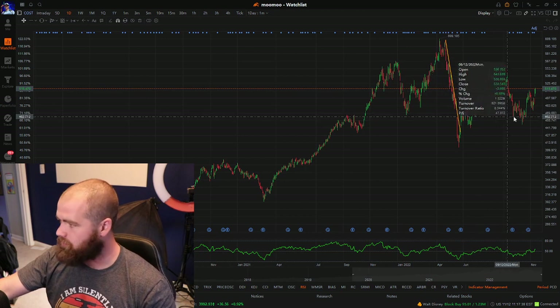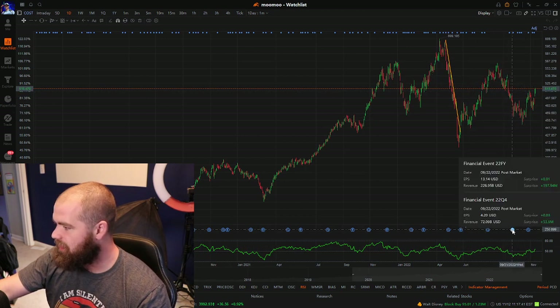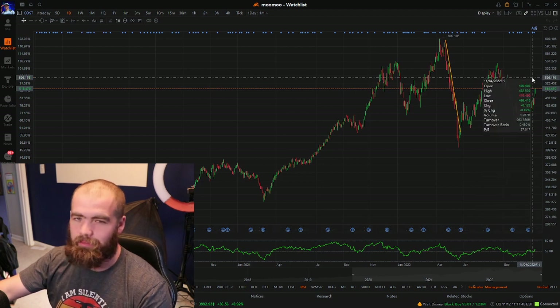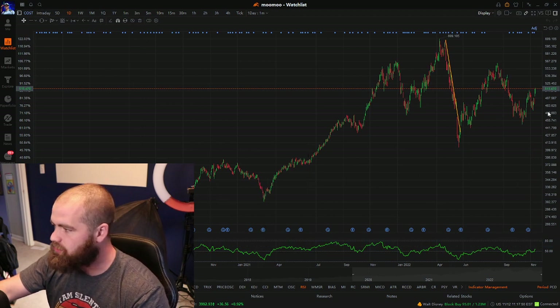we still have that upward trend, which we always like to see. And the dividend that we get here is at about $0.90, so it's a little less — probably near one and a half percent.